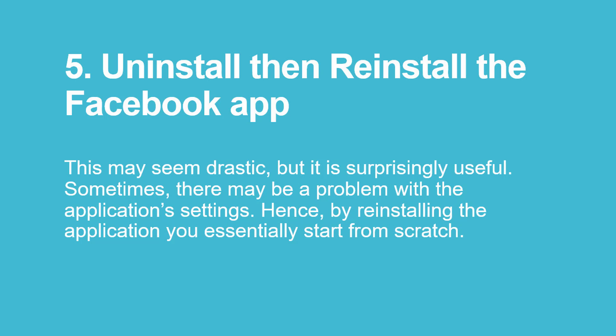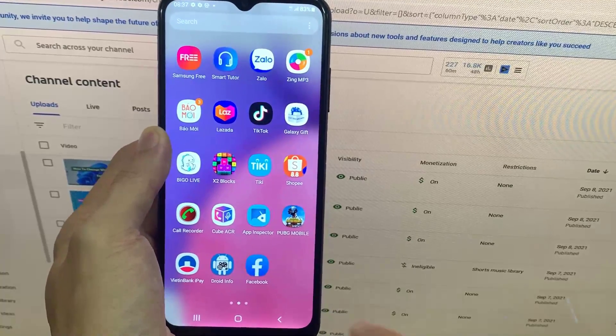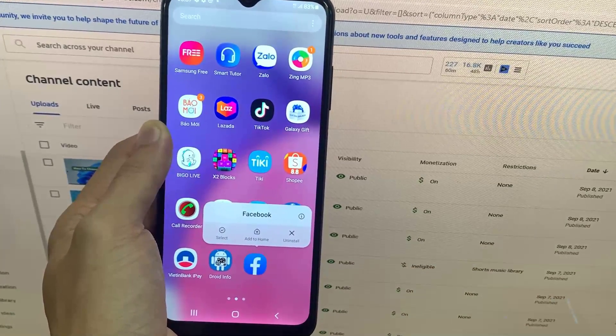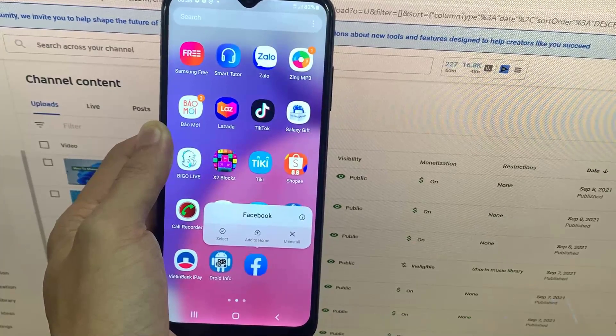5. Uninstall then reinstall the Facebook app. This may seem drastic, but it is surprisingly useful. Sometimes, there may be a problem with the application settings. Hence, by reinstalling the application you essentially start from scratch. To uninstall the application, the easiest way is to long press on the app's icon in the app drawer and directly uninstall from the pop-up menu. Alternatively, visit the settings menu and uninstall the application from there.